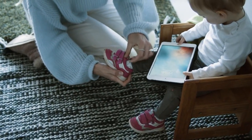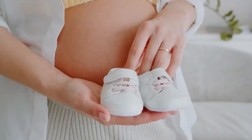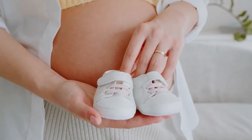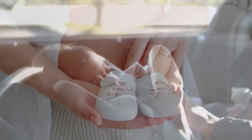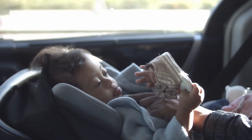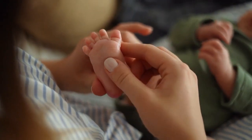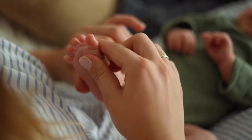Baby shoes are the cutest, and here are some that make for the best gifts on our list. From Versace to Nike to Gucci to Vans to Dolce and Gabbana, designer baby shoes are adorable and stylish and ensure that baby's feet are well cared for. Let's look at a few designers and styles we love.